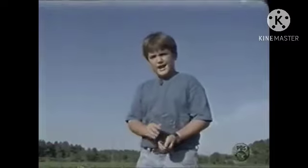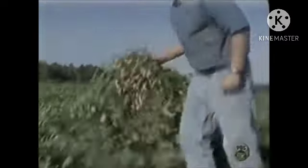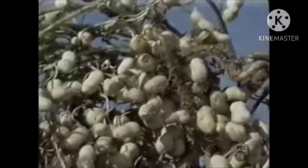Amazingly, after 130 days, they turn into this. And then it's time for harvesting.